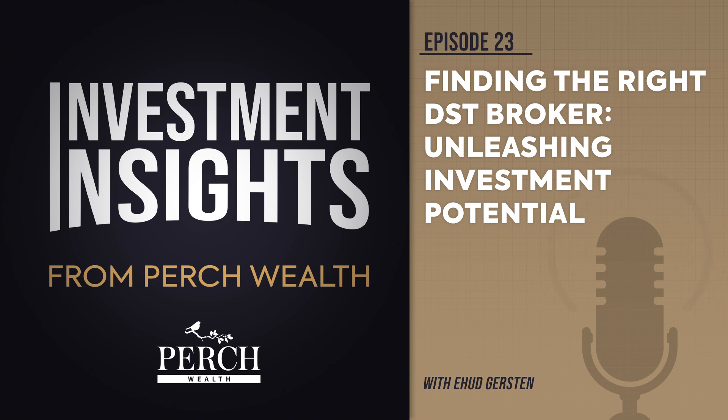When you set out to find the right Delaware Statutory Trust DST broker for your 1031 exchange, the decision can make or break your investment success. Investors face decisions that require sophisticated evaluations all the time, but knowing with whom to invest and trust is vital. Finding the DST investments that make the most sense for you and receiving knowledgeable and experienced advice by someone concerned with your best interests is critical.